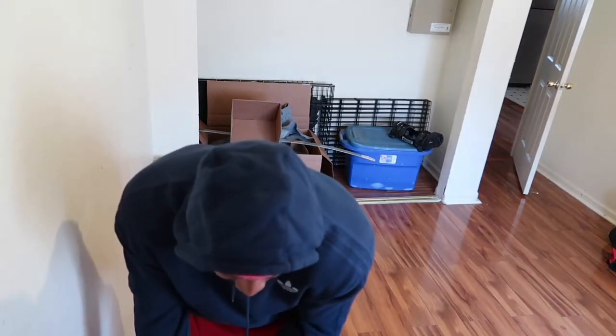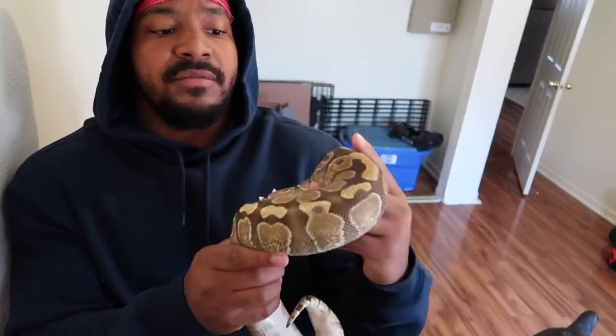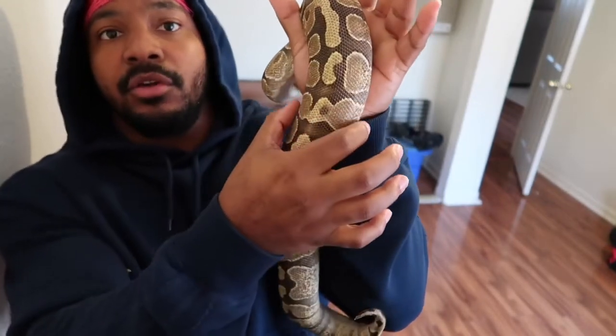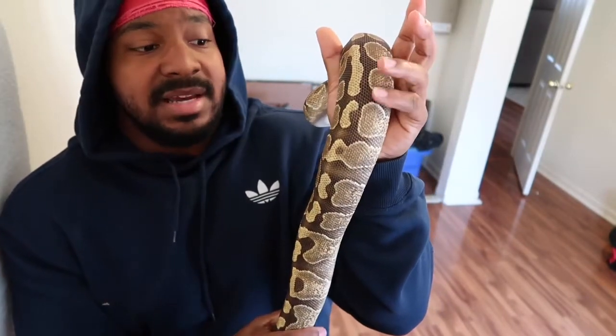We'll pull out an even bigger female — this female is almost breeding size. We have an enchi vanilla yellow belly, or asphalt, female, and the girth on her is about that big, so we're going to be able to give her a rat that's about that size. I feed once a week — every Friday. As long as she can digest it and the temperatures are correct, she'll be able to eat again the next week.